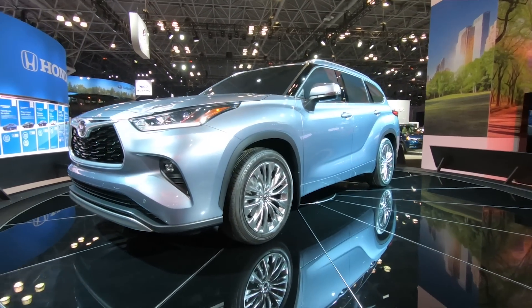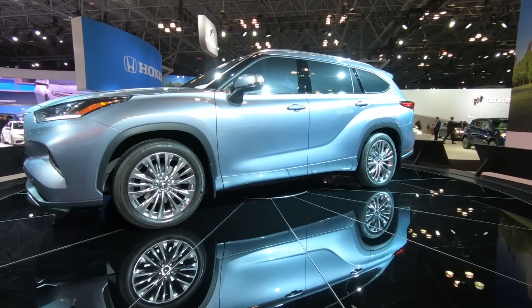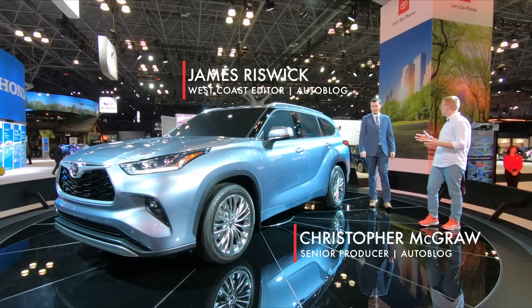When Toyota redesigned the RAV4, it was a drastic change. Now we have the Highlander — not so drastic of a change.